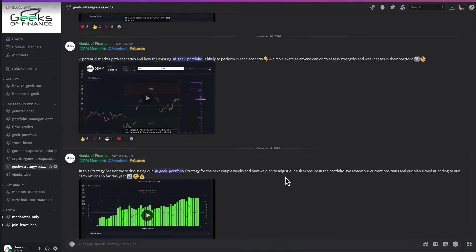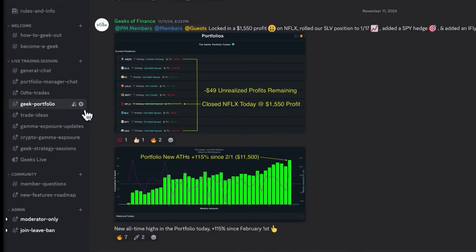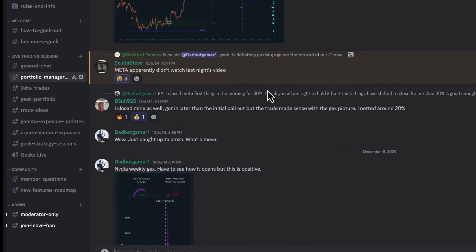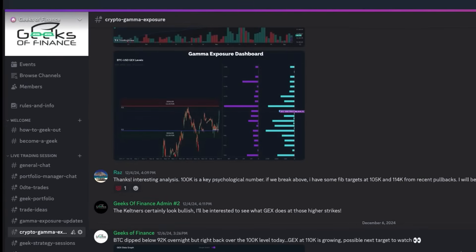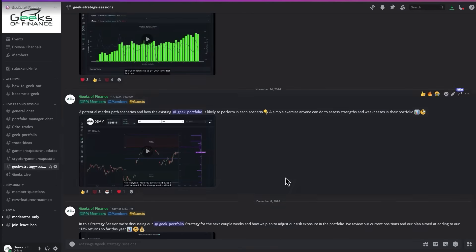Members also get full access to the premium channels in our community Discord. We've got a ton of great traders in there sharing their own trade setups and strategies. It's a great resource and you can track our trades in real time as we go throughout the trading session. I'll put links in the description below so you guys can check it out. Thanks so much everybody for watching and we'll see you guys in the next video.